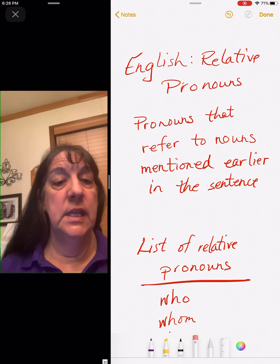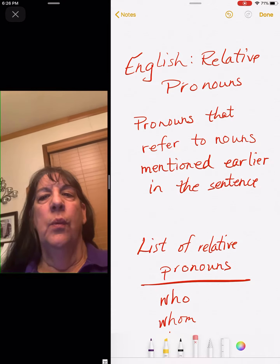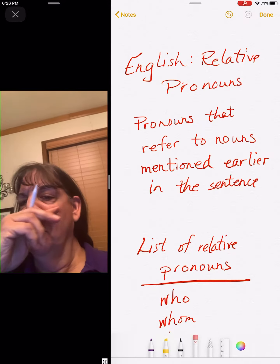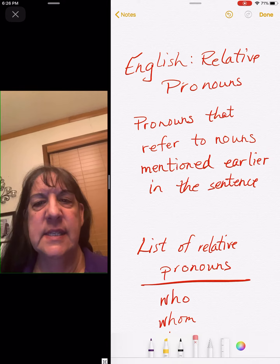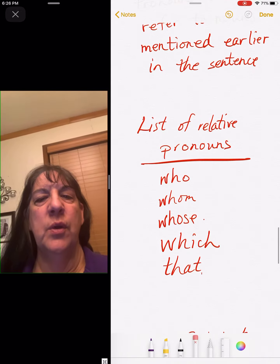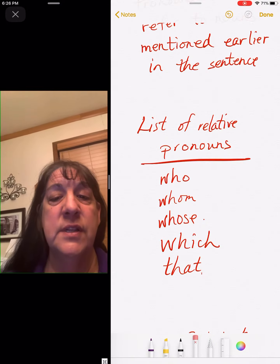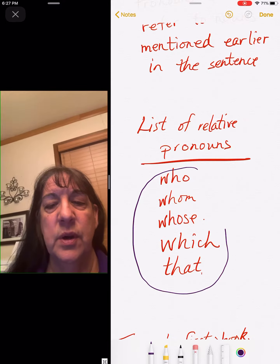Hi boys and girls, this is our English class for Friday. We are going to talk about relative pronouns. Relative pronouns are pronouns that refer to nouns that are mentioned earlier in the sentence. There are only five of them that we're going to work with today, and honestly this is a very easy assignment because you just have to look for these words.